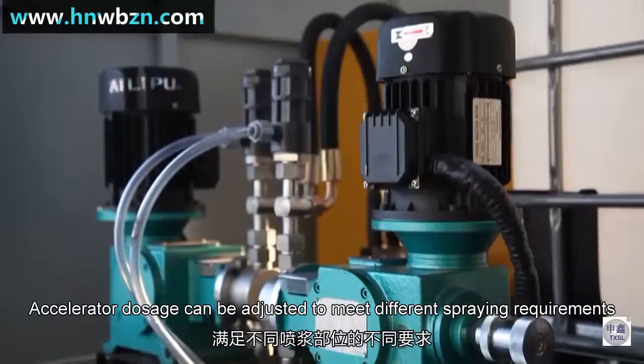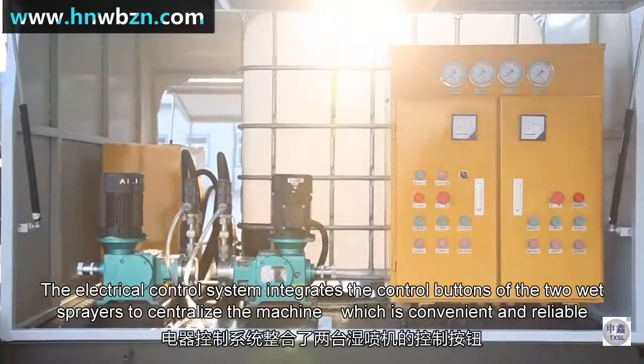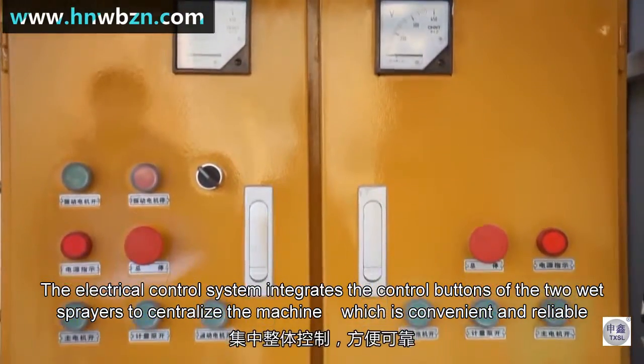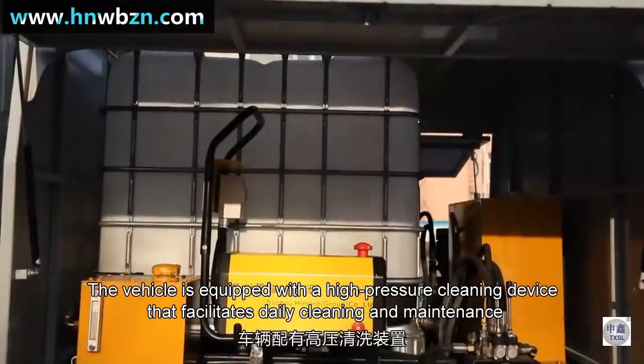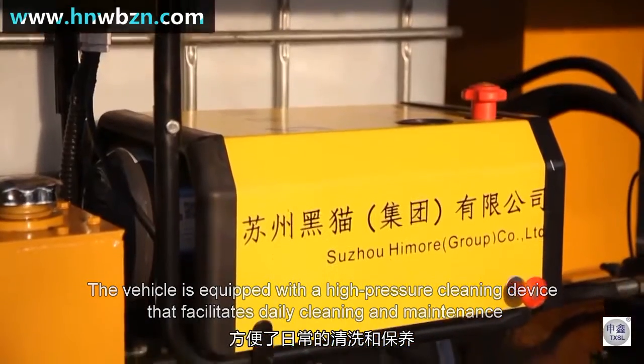Accelerator dosage can be adjusted. The electrical control system integrates the control buttons of the two machines to centralize control, which is convenient and reliable. The vehicle is equipped with a high-pressure cleaning device that facilitates daily cleaning and maintenance.